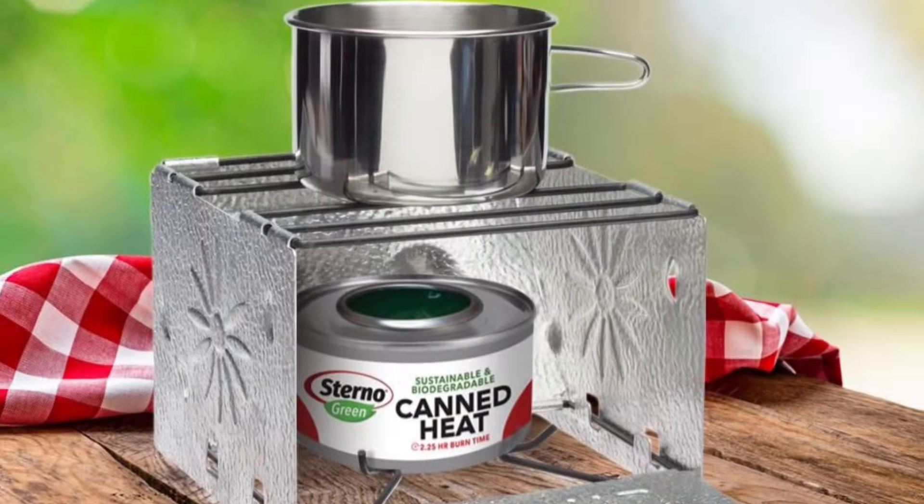An emergency stove with fuel tabs or sterno cans — this is in case you need to boil some water, heat up some food, and keep warm.